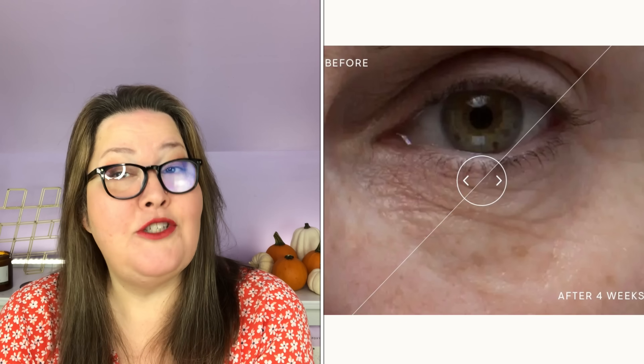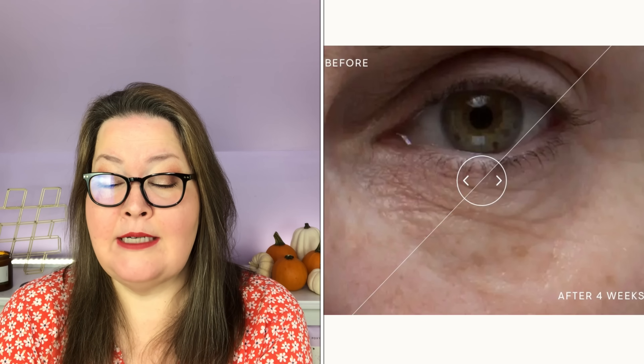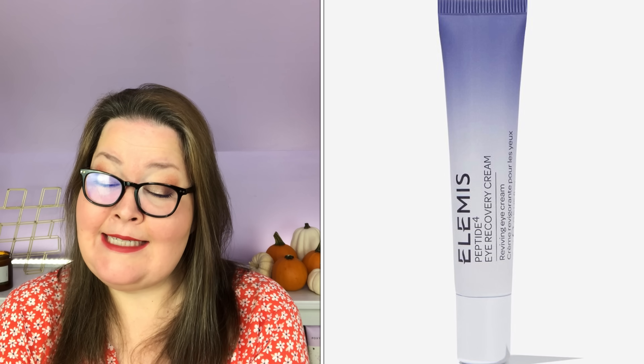Next, we have the Elemis Peptide 4 Eye Recovery Cream. It has a $49 value. Overlooking the eye area when it comes to skincare is a common mistake, so adding this eye recovery cream into your routine is a must. It is 15 ml. The website says lack of sleep disrupts skin's natural recovery processes, leading to tired, puffy eyes with wrinkles and dark circles. Formulated with Peptide 4, this skin-synchronizing eye treatment combines the hydration of a moisturizer with the protection of an oil to reveal brighter, firmer eyes that look well-rested. In a 2018 independent trial of 120 people over four weeks, 91% agreed it instantly improved under-eye dark circles, 96% agreed it brightened skin around the eyes, and 96% agreed it improved the appearance of lines and wrinkles.